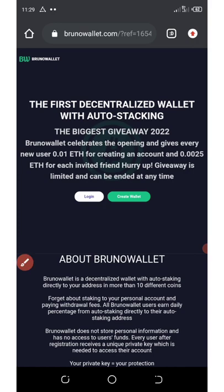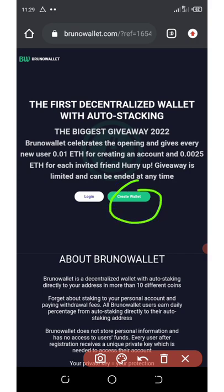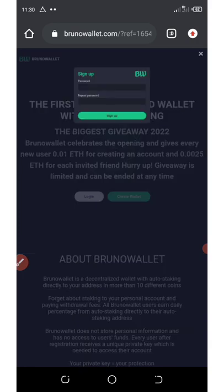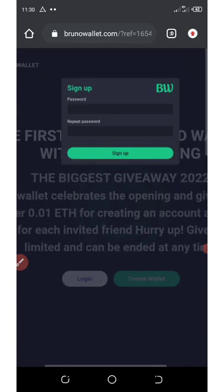All you need to do to get this free Ethereum is sign up by clicking the Create Wallet button. The link below this video will take you to the web wallet registration page. Click Create Wallet, enter your password, repeat your password, and hit the Sign Up button.